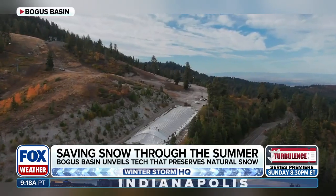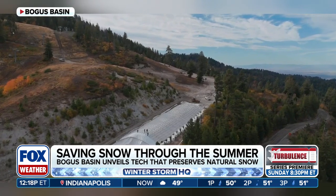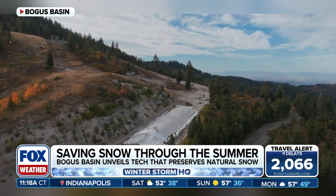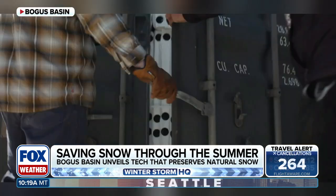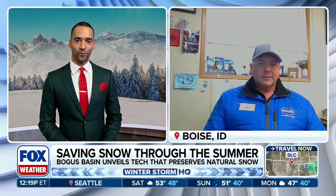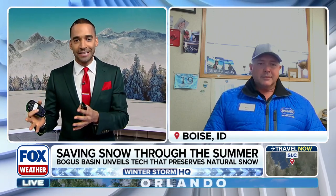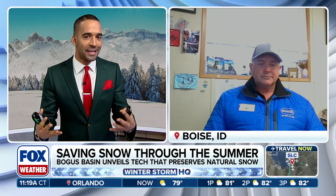Technology that preserves large amounts of snow even through the hot summer season. The idea is to find a way to make ski resort openings more consistent each year. With SnowSecure's pilot test program, they've said this has been a huge win and it might be the solution to some of those problems. Here to discuss the project is Nate Shaikh, Director of Mountain Operations at Bogus Basin. Nate, thanks so much for joining us. Tell us how you came up with this idea and what this technology is and how it works.